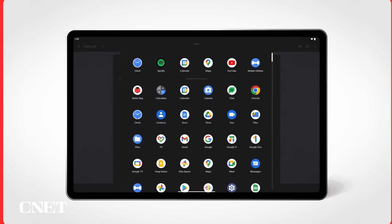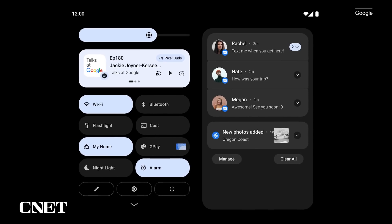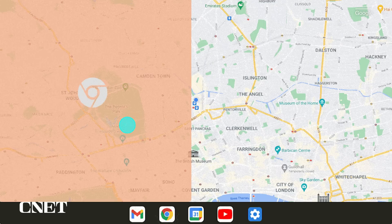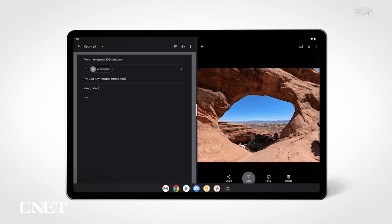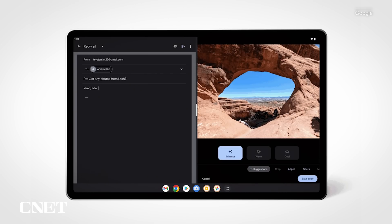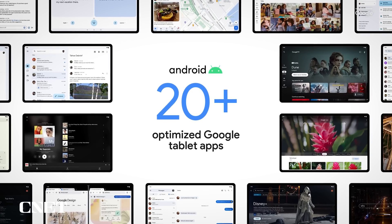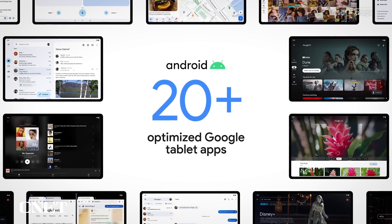Google says there are 275 million active users on large-screen devices like tablets and foldables. In March, Android 12L launched to help developers design apps for these larger screens. Android 13 continues where 12L left off, introducing better multitasking from the toolbar for split-screen apps, as well as support and optimizations for more than 20 Google apps like YouTube Music, Google Maps, and Google Messages.